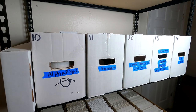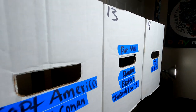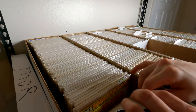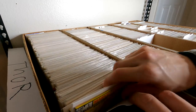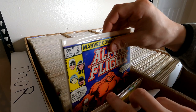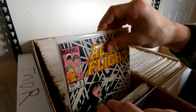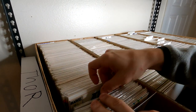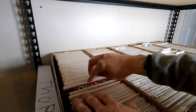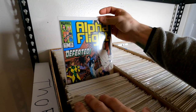Moving on to the next shelf, we have some different titles. We have some Alpha Flight, Avengers, Captain America, Punisher, and Fantastic Four. I've got a couple copies of issue one of Alpha Flight. This whole entire box is filled with Alpha Flight — issue two, issue three, issue six, issue 15, issue 20. Lots of really cool stuff. I have not listed any of this yet, and by the time this video comes out, none of this will probably be listed either. This is just a quick little look into some of our inventory.